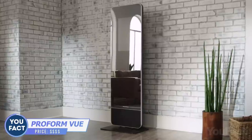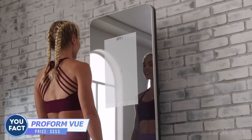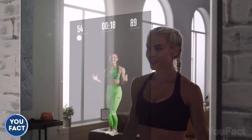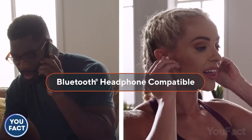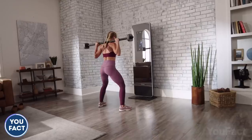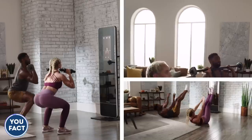Meet your new gym — you may think it's a mirror at first. There's a 22-inch built-in touchscreen with a constantly growing library of various workouts, so you can repeat exercises and watch your technique. Don't want to disturb people around you? Connect your earbuds via Bluetooth. You'll also need some gear for proper results, so there's a whole set included: a barbell, two dumbbell bars, and some weight plates.